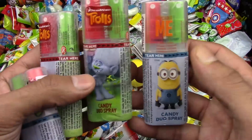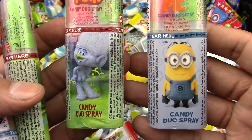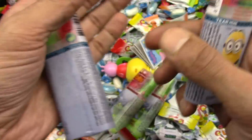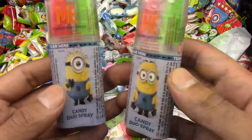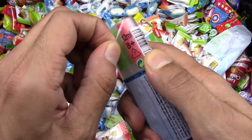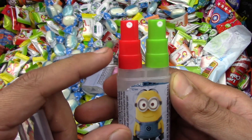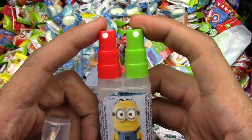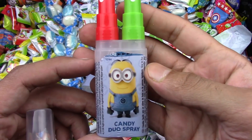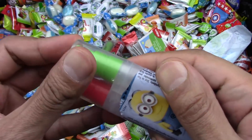I also got these today. The Minion candies. The Minion candy duo spray. And the Trolls. These are yummy looking. Let's try this. I should try the Innie Moe first. It opens up here. We got a red one and a green one. Let's play and see if it's going to be a yummy one or a yucky one. I don't like it so much. It's not so yummy. Let's put it away.